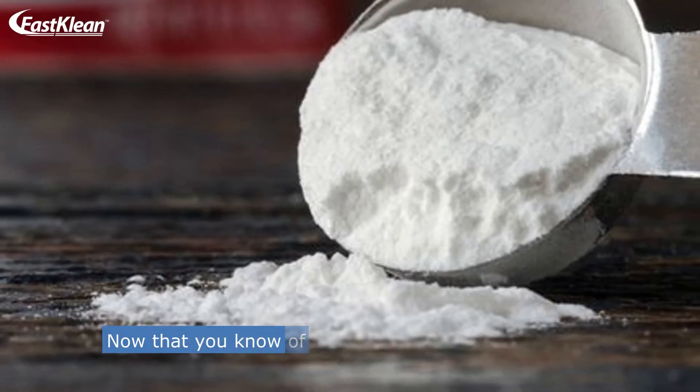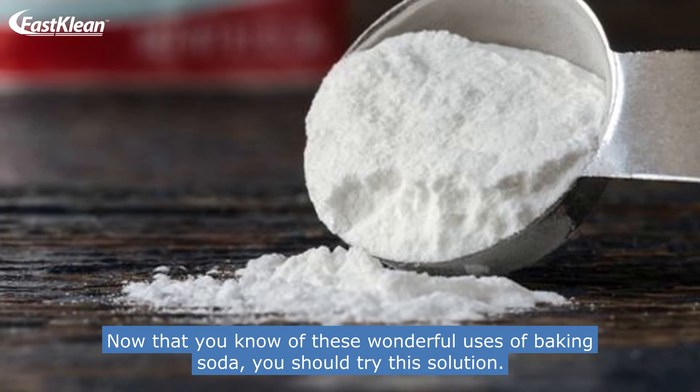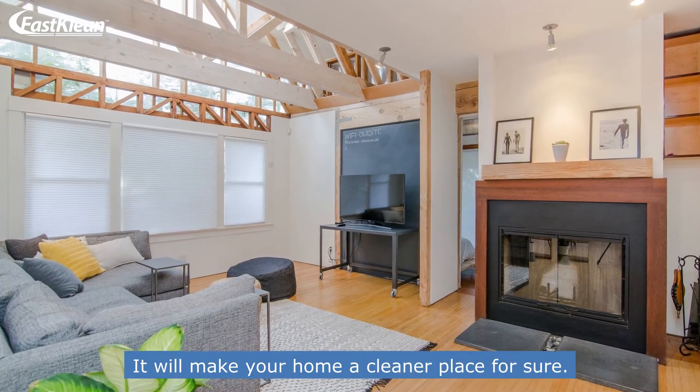Now that you know of these wonderful uses of baking soda, you should try this solution. It will make your home a cleaner place for sure.